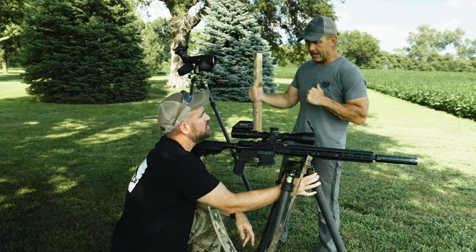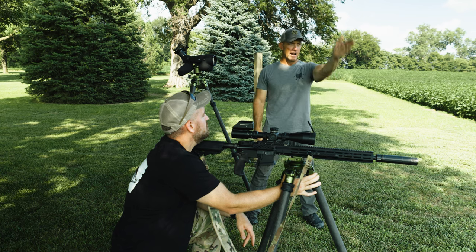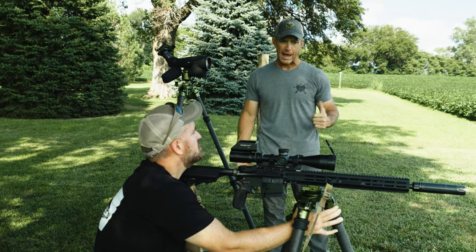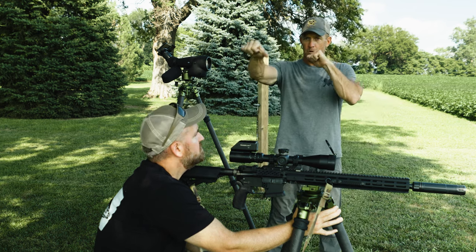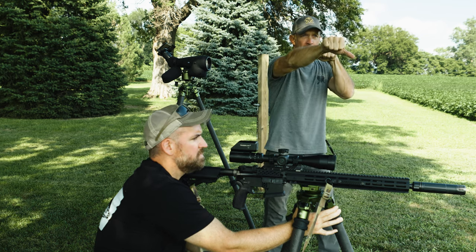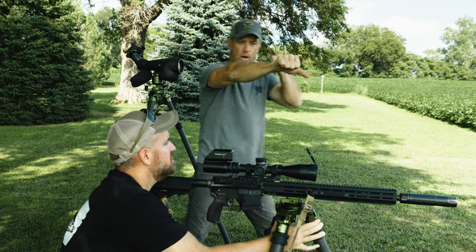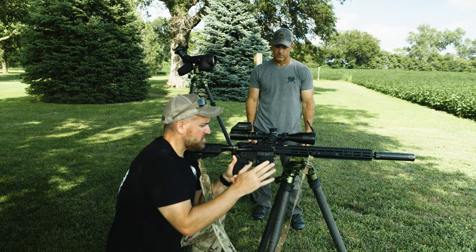In any application, especially when moving from target to target, we align our rifle and then realign our body to the rifle. When using a stability aid — tripod, bipod, forward bag — we first move the rifle, align it to the target with the naked eye, and then align our body behind the rifle. The main thing is to square your rifle to the target and then square yourself to the rifle.